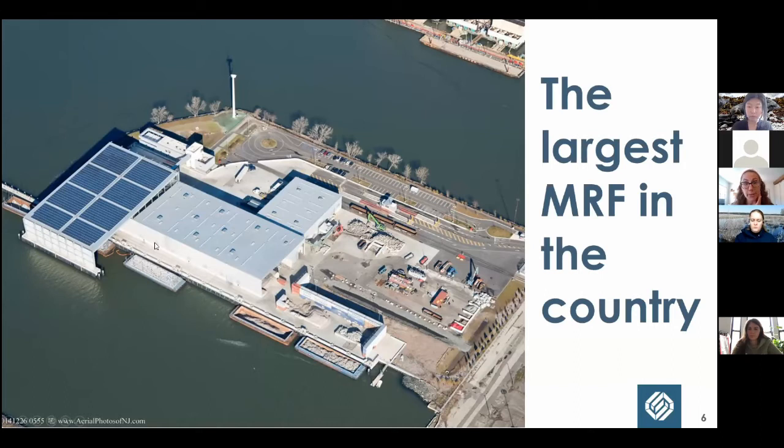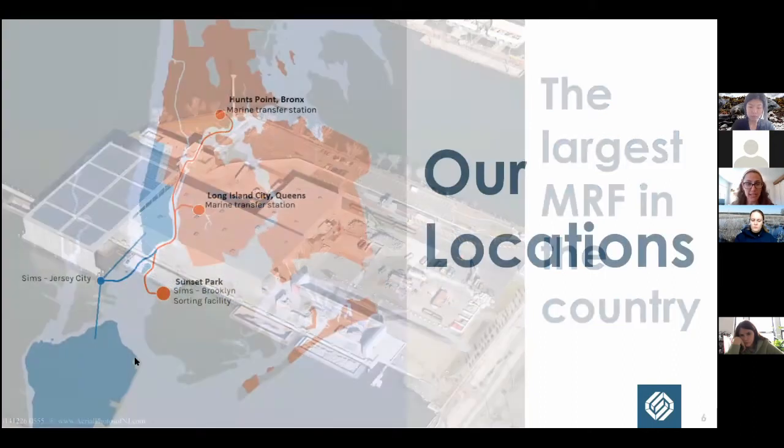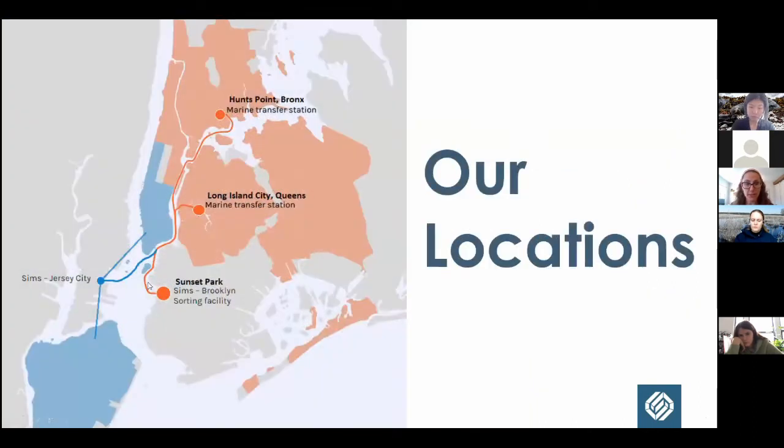Here's another aerial of our facility. You can see the solar panels on top of what's called our tipping floor — that's where we receive recyclables. You can see the wind turbine, the full pier, and many barges tied up on the side. Barges are the main way we move recyclables through the city. The majority of materials we sort come to us via barge, which is a key reason we selected this waterfront location.